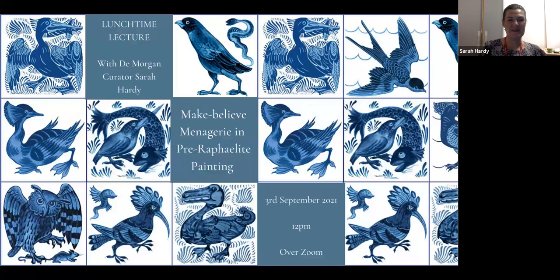Good afternoon everybody. My name is Sarah Hardy and I'm the curator of the De Morgan Foundation's collection. Thank you for joining me today for this lunchtime lecture on a make-believe menagerie in Pre-Raphaelite paintings.